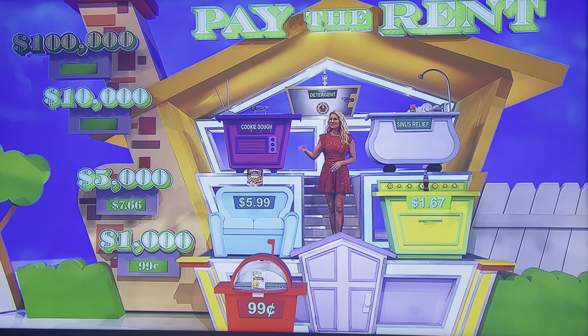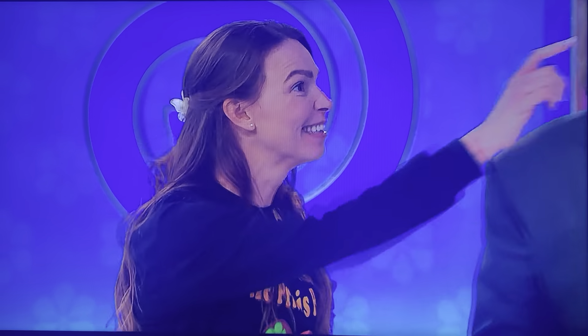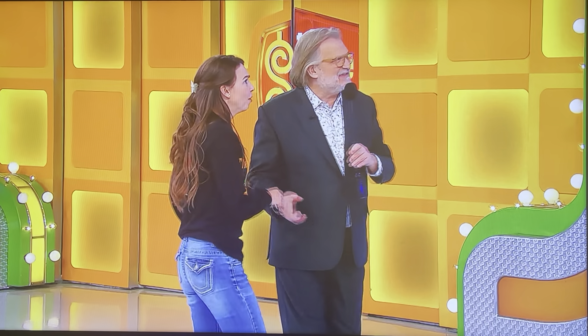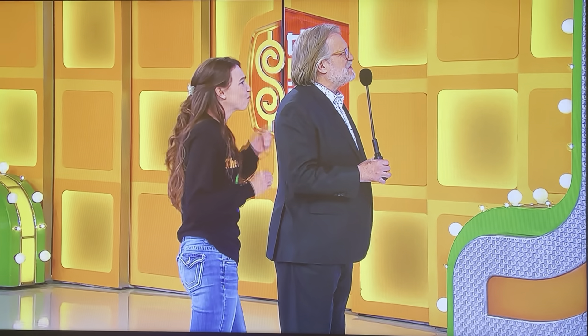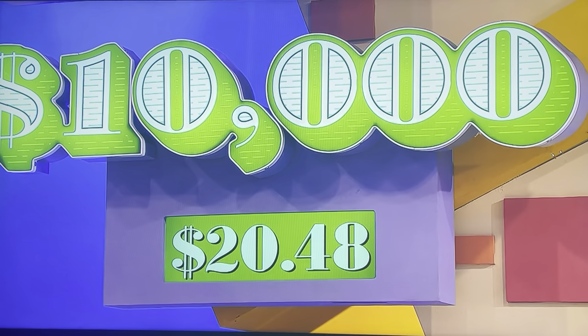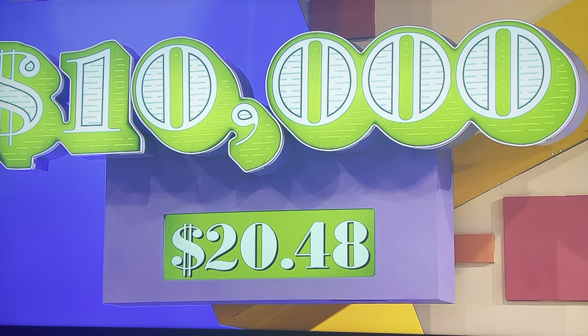You have $5,000, which is not nothing. If you want $10,000, the cookie dough and the Tylenol together have to be more expensive than $7.66. I really think I'm right, I want to go. She wants that $10,000. How much for the cookie dough? $8.49. Congratulations, you have $10,000. How much is it for the Tylenol? $11.99. Wow. So we're up to $20.48.